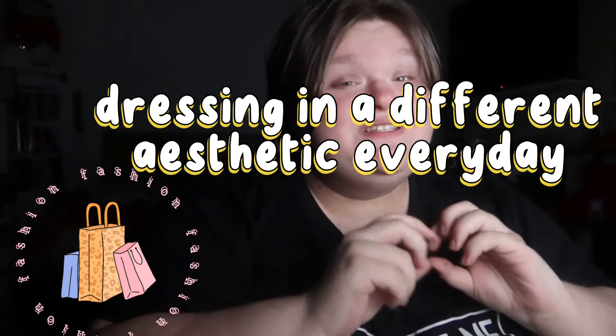Hi guys, welcome back to my channel. Today we are doing a fashion challenge where I'm going to attempt to dress in a specific aesthetic every single day. This is either going to be really easy or really hard, as I don't know a lot about the whole aesthetic world. Why not, for an entire week, try five different fashion aesthetics, make outfits around them, and see if I can pull it off.